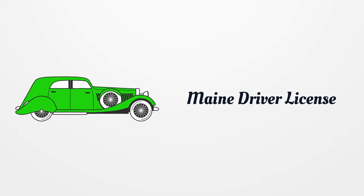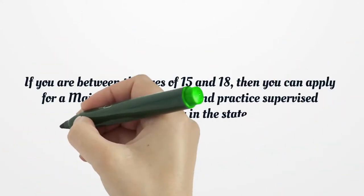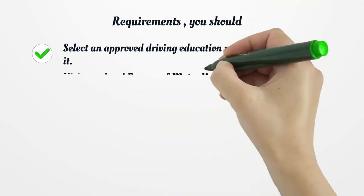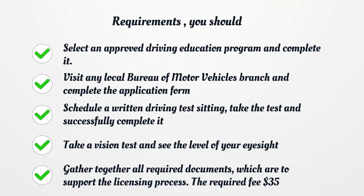If you are between the ages of 15 and 18, then you can apply for a Maine learner's permit and practice supervised driving legally in the state. Requirements: you should select an approved driving education program and complete it.